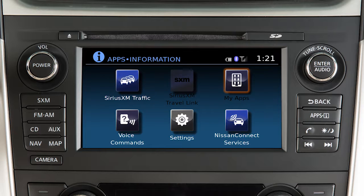Access in-vehicle apps, view a list of available voice commands, adjust system settings, and access Nissan Connect services if so equipped.